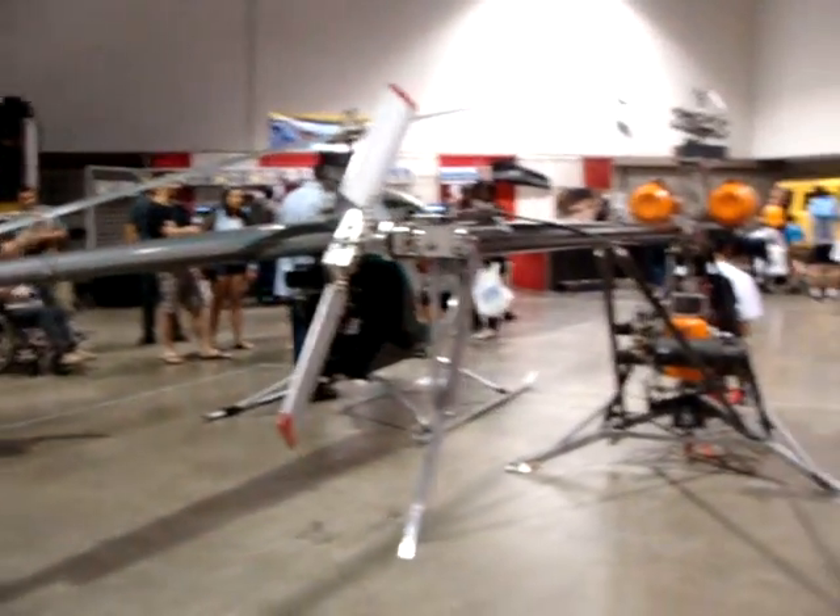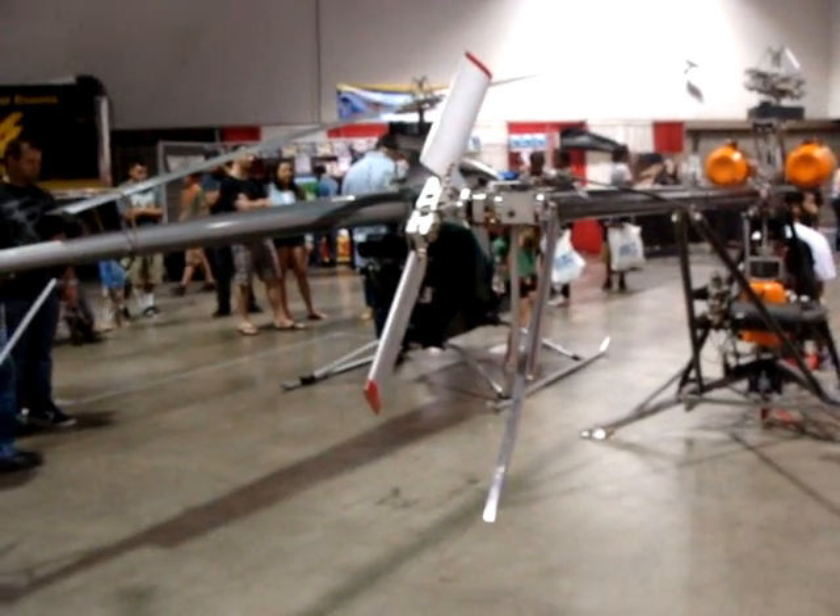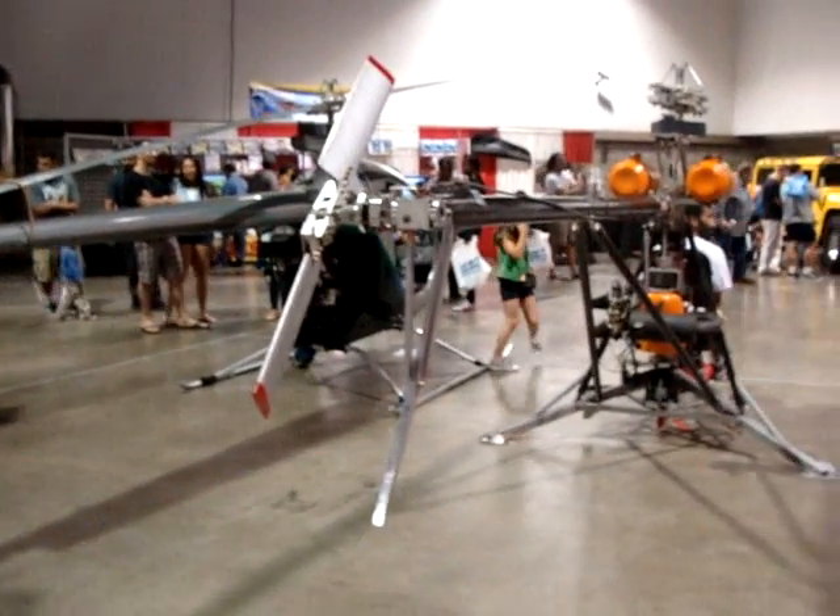I just want you to tell me what they are. What are we looking at? You can actually build these and take them up? Yes, I can. Oh my gosh.